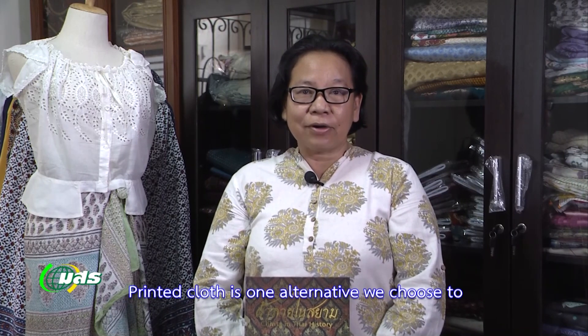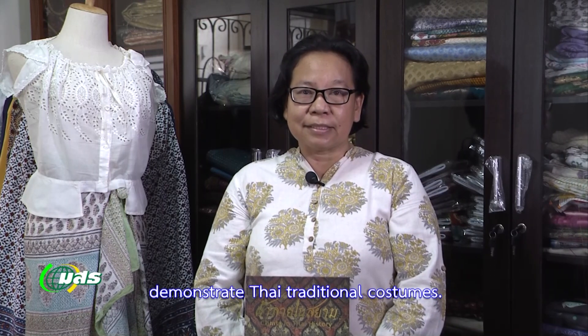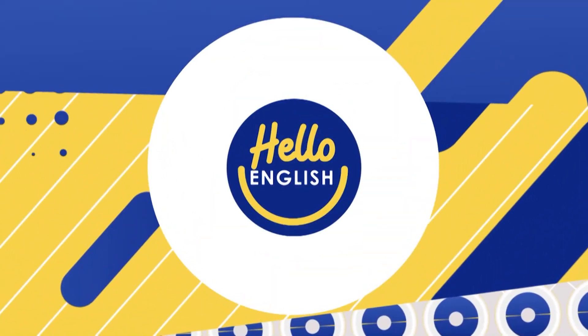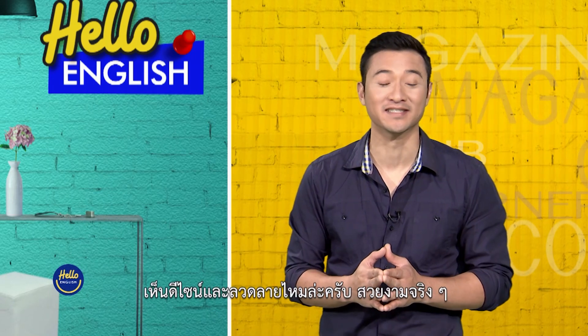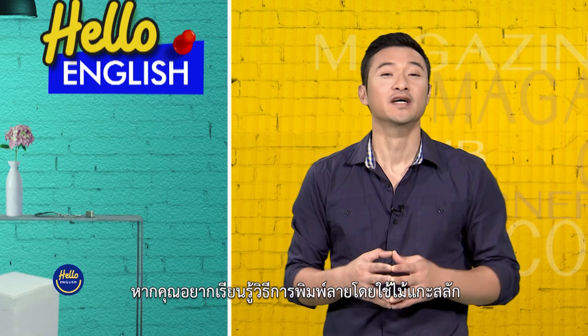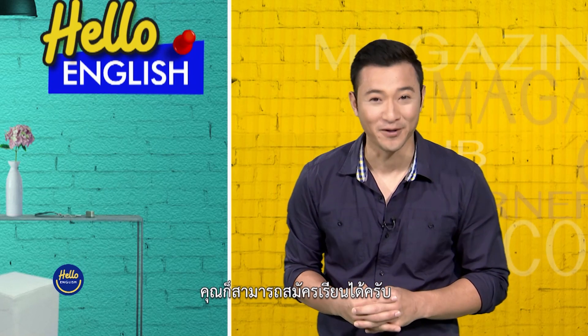The fabric is one of the things we choose to use in Thai design. Wow! Look at all the different designs and patterns. They're all so beautiful. And if you would like to learn how to screen print using wood carvings, you could also take the course as well.